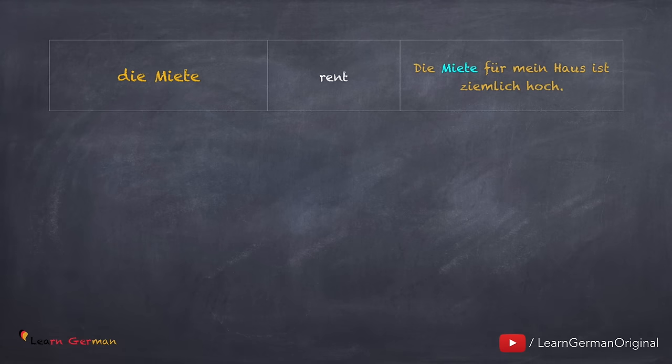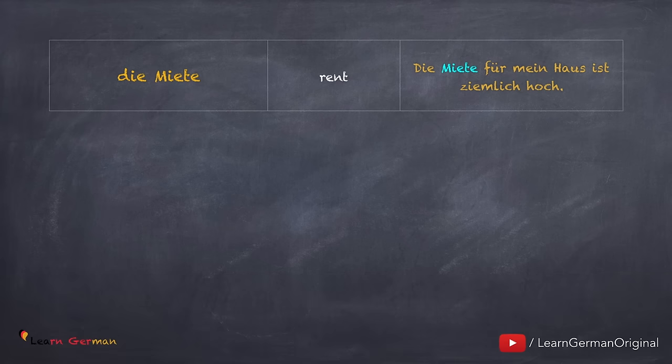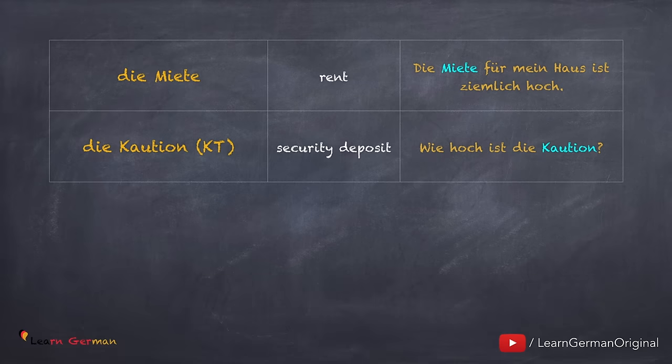Die Miete. Die Miete für mein Haus ist ziemlich hoch. When you are renting an apartment, there are a few things that you have to pay for. For example, die Kaution. This is a kind of security deposit which you have to pay before you rent an apartment. It is different in all cases — sometimes you have to pay two months' rent in advance, or just one month. Wie hoch ist die Kaution? In a newspaper advertisement, the short form for Kaution is KT.